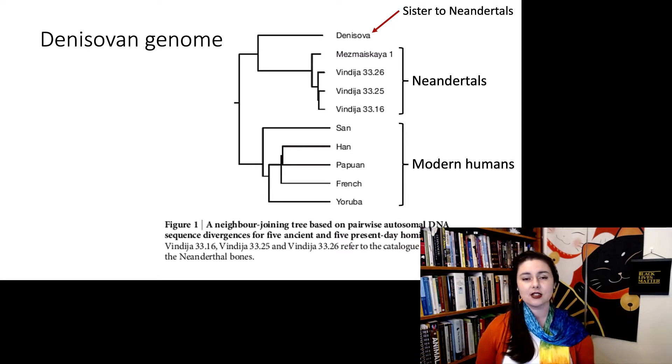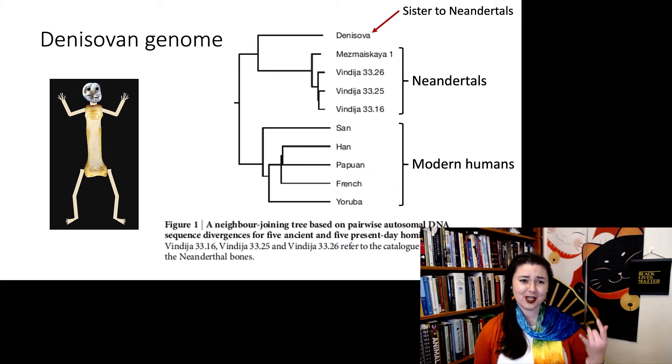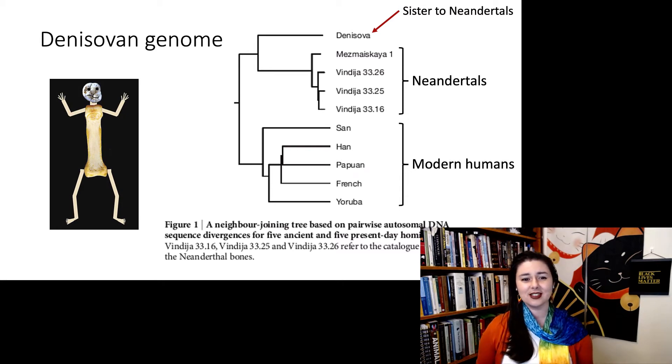A reporter asked the discoverers if they could give an idea of what the Denisovans look like. But all we have is a tooth and a finger bone, so really we just don't know. Certainly there are some genes we can look at in their genome to get an idea of what their skin and hair color might have been, but there's a lot in between a genome and what we actually look like.